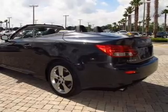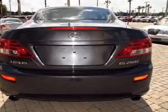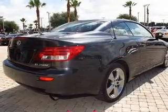Power door locks, power windows, cruise control, Bluetooth wireless, an AM FM stereo with multi-disc CD player, and a satellite radio.